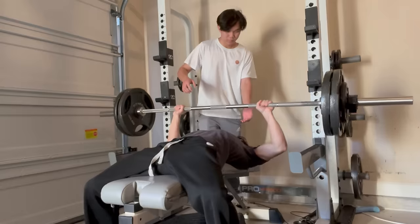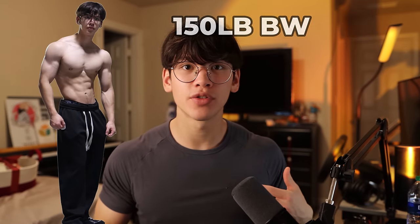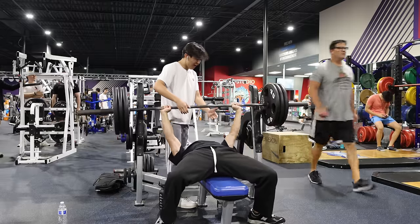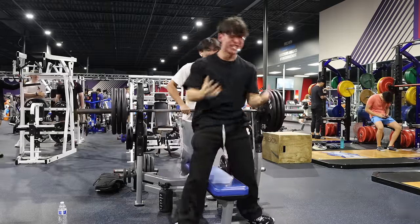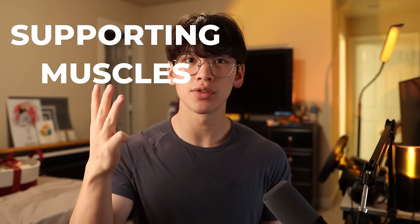Today I'll show you how to rapidly increase your bench press. My name is Nicholas Byrd, and at 16 at 150 pounds body weight I benched 315. I also set the AAU single bench world record for my age and weight class. Today I'll be showing you how to rapidly increase your bench press through five parts: form, training techniques, frequency, supporting muscle groups, and nutrition.